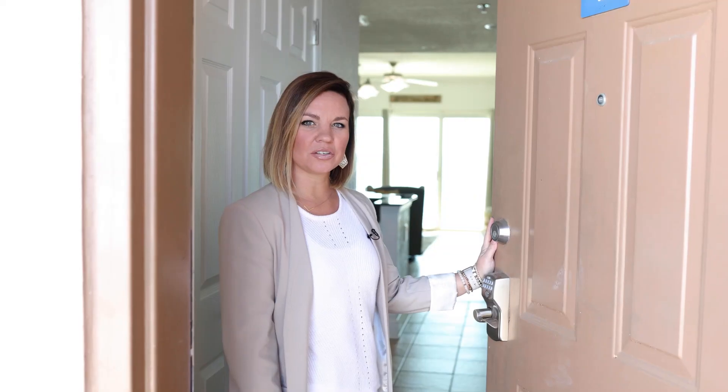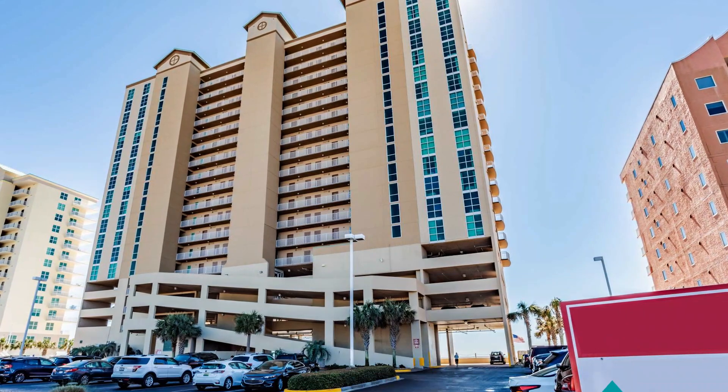Welcome to your next Alabama Gulf Coast Beach vacation. We're here at Crystal Shores West and this condo is waiting your arrival. Let's go take a look. Hi, I'm Jessica Limbaugh, a local realtor brokered by Elite by the Beach. We're standing here in a two-bed, two-bath unit at Crystal Shores West.